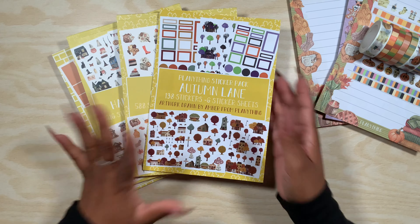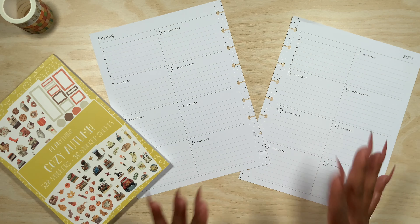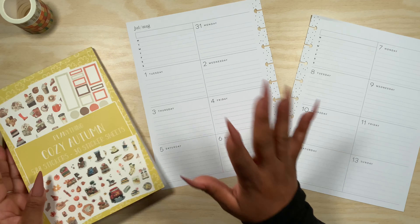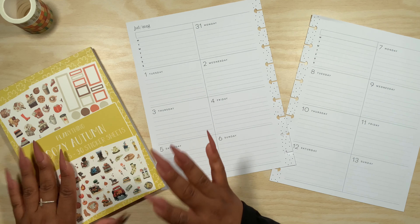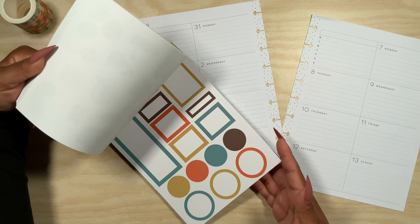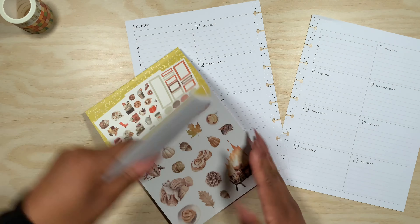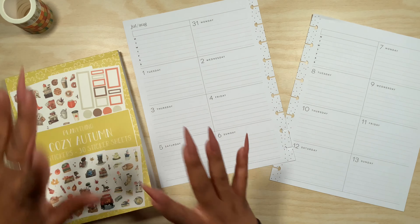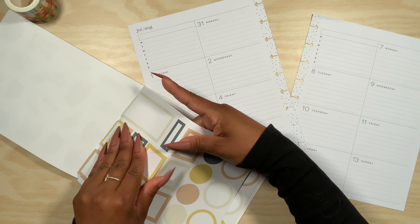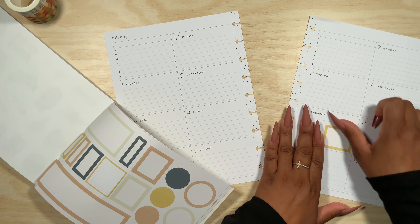Everything will be linked in the description box below. Now let's get into the plan-with-me. Here are my pages — I usually decorate one side but I decided to decorate both weeks. I'm going to use Cozy Autumn because once it's August I just get those fall and cozy vibes. I love this color scheme, but let me flip through it and maybe do a mixture of a few. I'm mostly going to go with this one but I'll sprinkle in some others. I want to add some of these boxes and definitely add one here because the kids are going to be starting school.